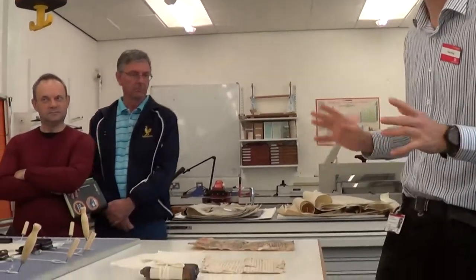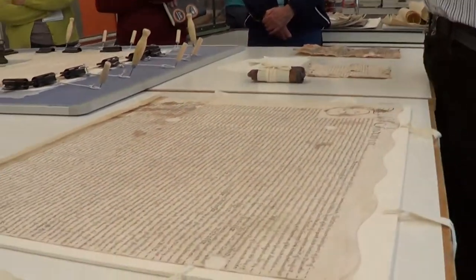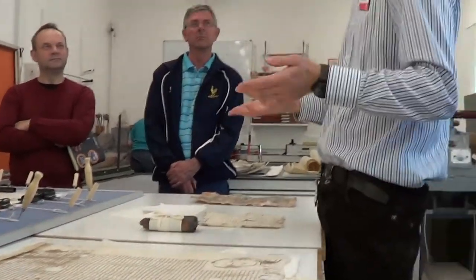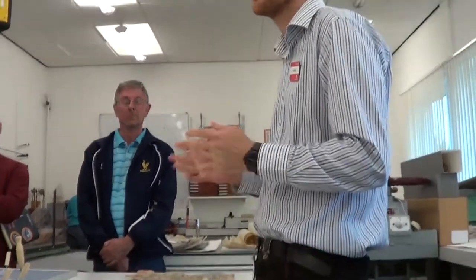These are all parchment documents. Parchment is a great archival material. You may have seen our earliest document which is upstairs, from about the year 650, and that's on parchment and it's still very strong. As long as it's looked after properly it will last. Parchment is an animal skin product - normally sheep skin, though it can be goat, deer, or calf. Sheep is the most common because there were a lot of sheep around in medieval England.